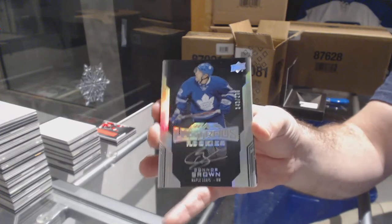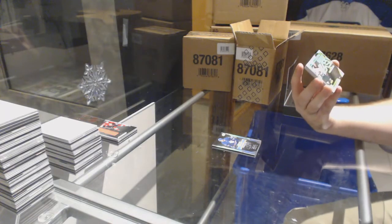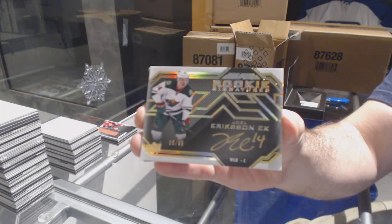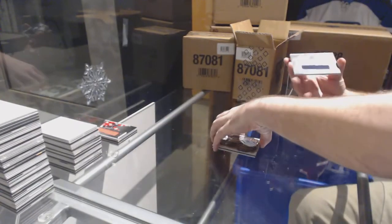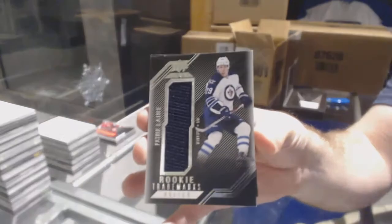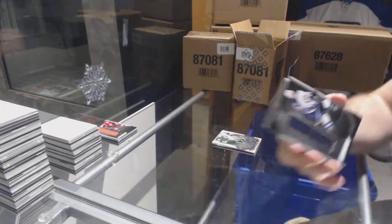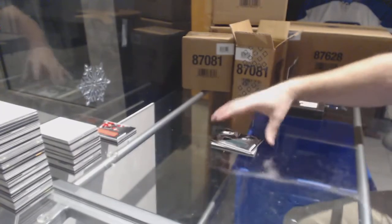Connor Brown for the Maple Leafs. For the Minnesota Wilds, rookie signatures gold to 35, Joel Erickson-Eck. For the Winnipeg Jets, rookie trademark relics, Patrick Laine — pretty sure he's in one of the rare groups in that one. One Laine.